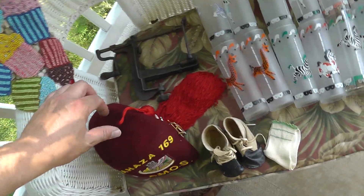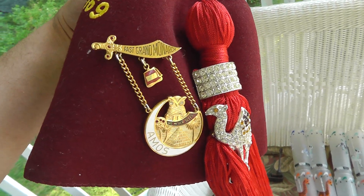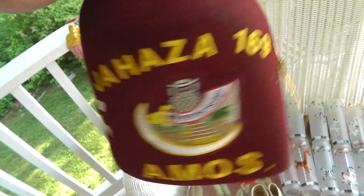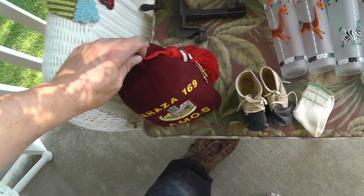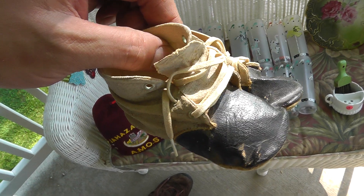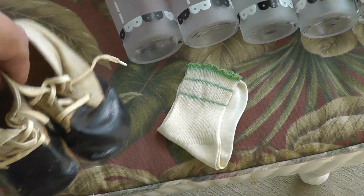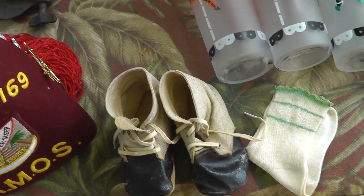Got a Fez — looks like a Bumai Fez. Paid two dollars for that. And they got socks with them. I'll probably put that in my store at thirty bucks.